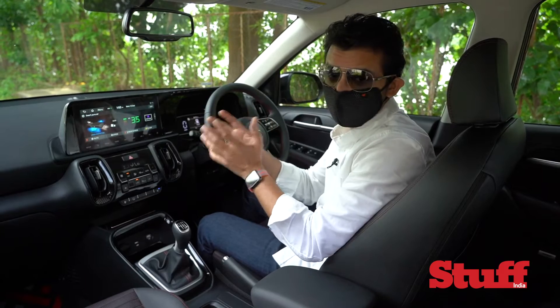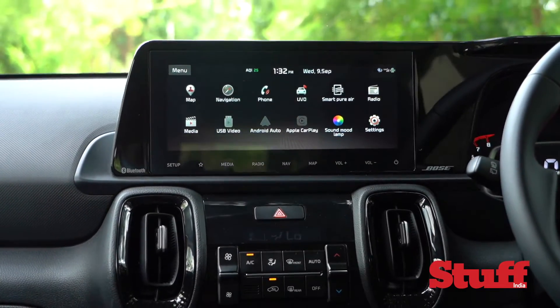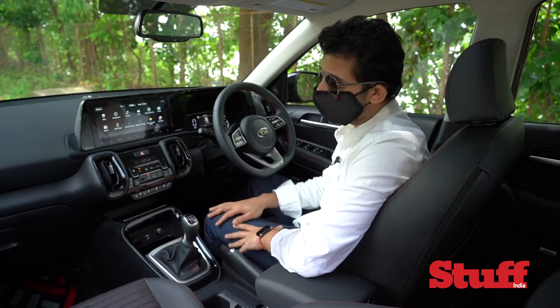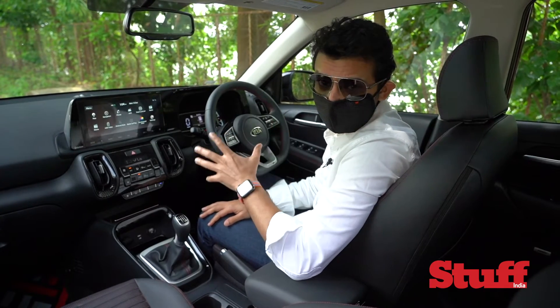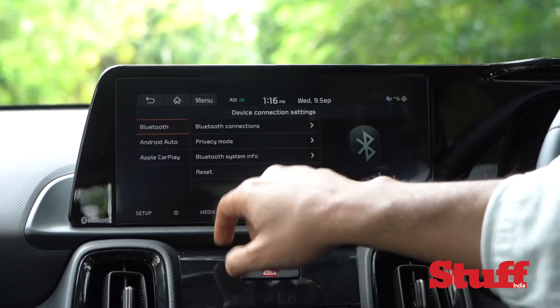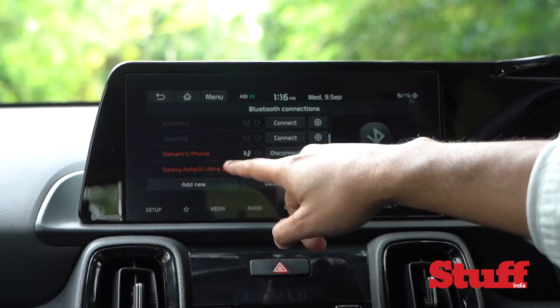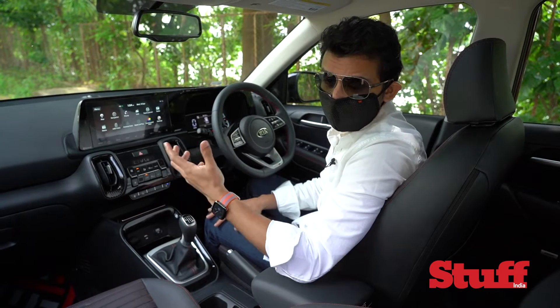Right now it's showing me an AQI of 35 — we're on the outskirts of Mumbai, skies are blue, and it's reflecting accurate data. Besides supporting Apple CarPlay and Android Auto, there's another unique feature in the Kia Sonet's infotainment system: for the first time, you can connect up to two Bluetooth devices simultaneously.